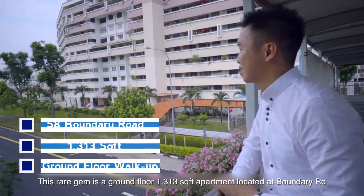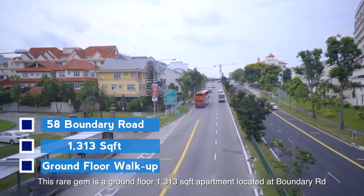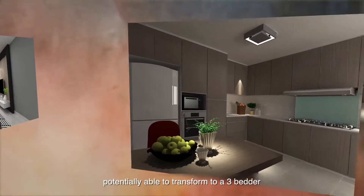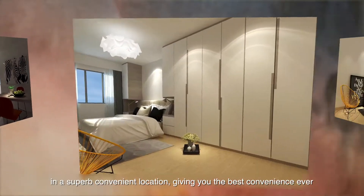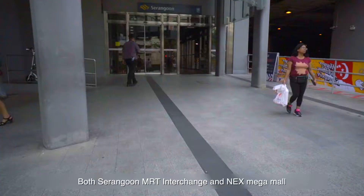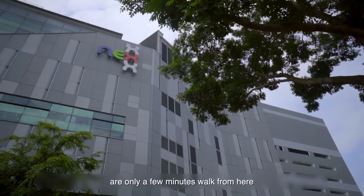This rare gem is a ground floor 1,313 square feet apartment located at Boundary Road, potentially able to transform into a 3-bedder in a superb, convenient location, giving you the best convenience ever. Both Serangoon MRT interchange and NEX Mega Mall are only a few minutes' walk from here.